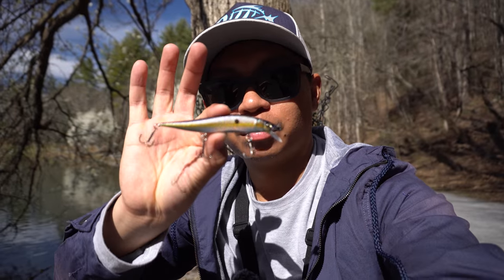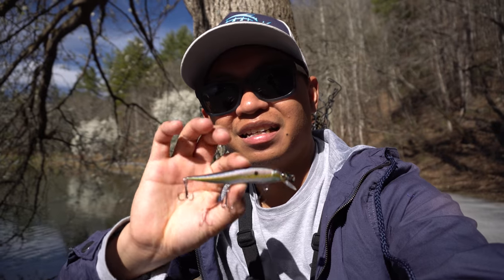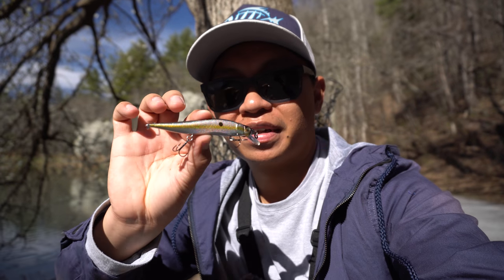Today's challenge — I'm gonna throw the Mega Bass Vision 110. I'll let you guys know if it's worth it. $24.99 at Bass Pro. If I catch a fish on it, I'll let you guys know if it's good.